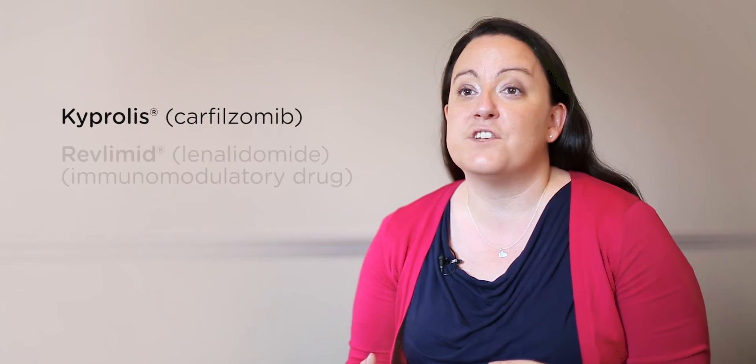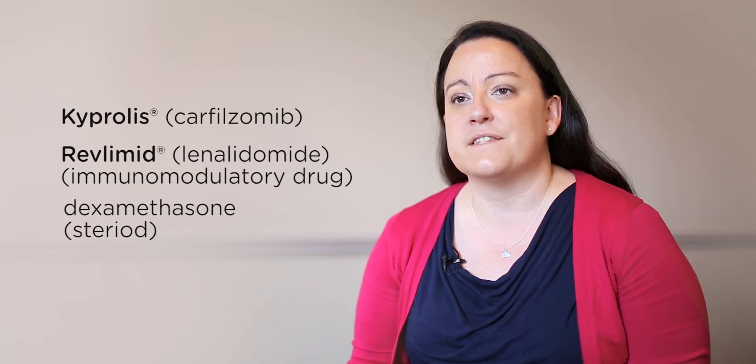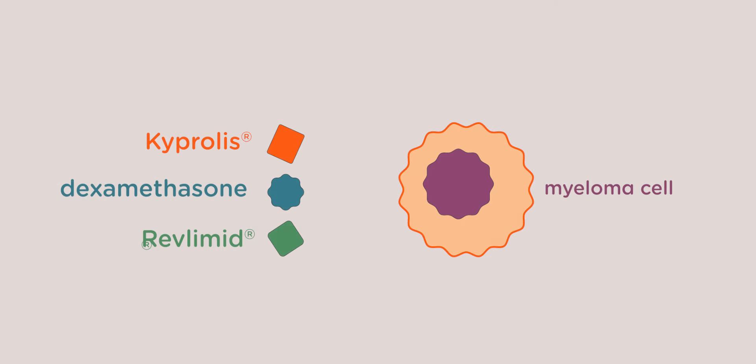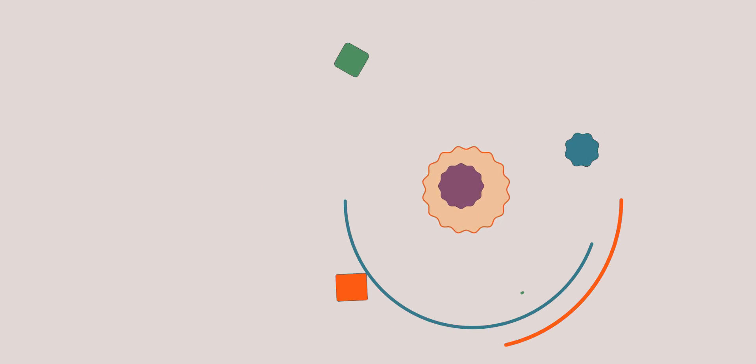New proteasome inhibitors are now being developed which we hope will be able to overcome some of these side effects and lessen this damage to the nerves, which we call peripheral neuropathy. One of the new proteasome inhibitors that has been developed is called Kyprolis or Carfilzomib, and this is most often given in combination treatments, usually with an immunomodulatory drug such as lenalidomide and also with a steroid drug such as dexamethasone. These combinations are really effective as they attack the myeloma cells in lots of different ways simultaneously and therefore have a greater overall effect.